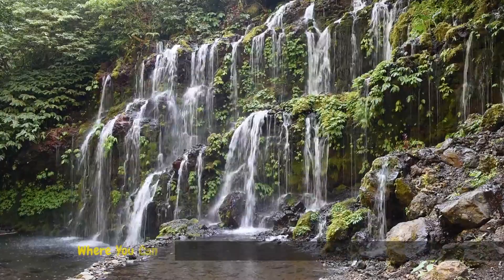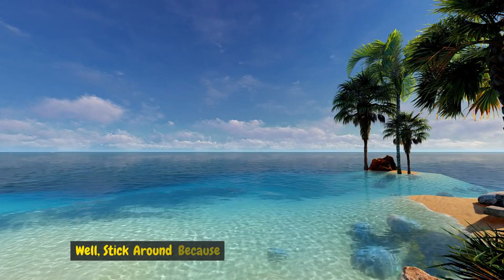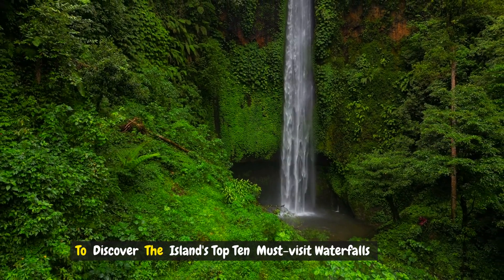Have you ever wondered where you can find the most breathtaking waterfalls in Bali? Well, stick around because we're about to take you on a journey to discover the island's top 10 must-visit waterfalls that will leave you in awe.